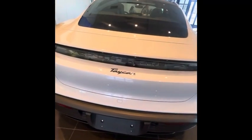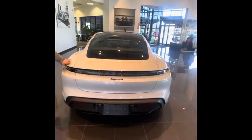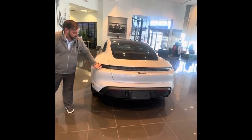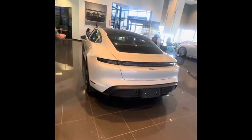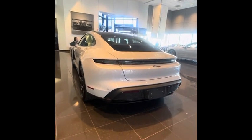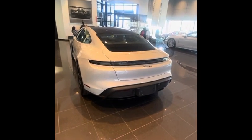It has gorgeous lines. It's nice with the lights all fitted in, the curvature — it's just a gorgeous car. Let's walk around the car so you can see the gorgeous lines of the Taycan, so you can get a better look at everything.